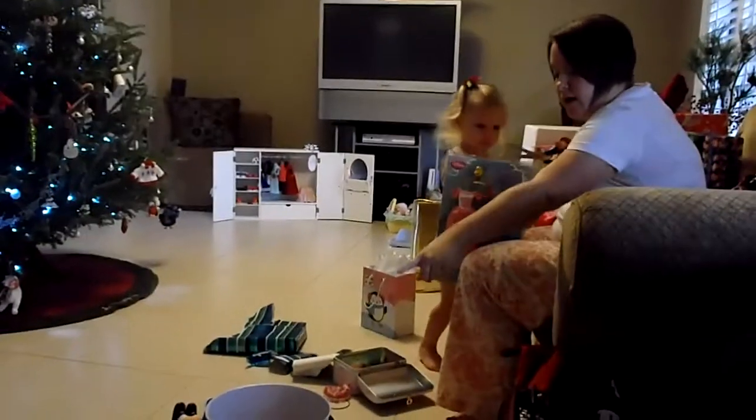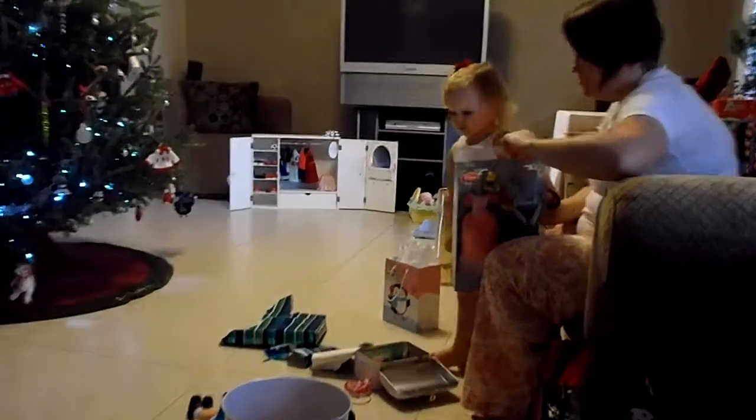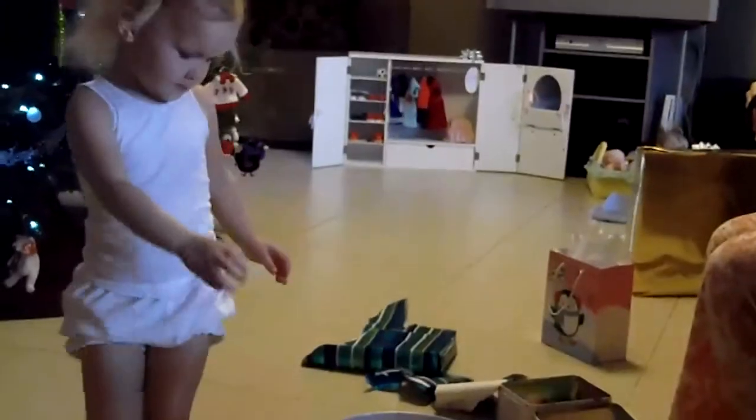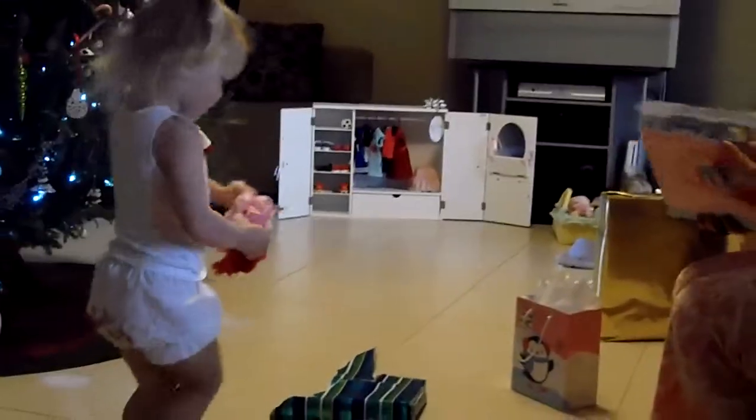Ariel! Right there. Look, she's in the bucket — the princess bucket. There's her Ariel. She needs to dress up like another princess, like a different one.